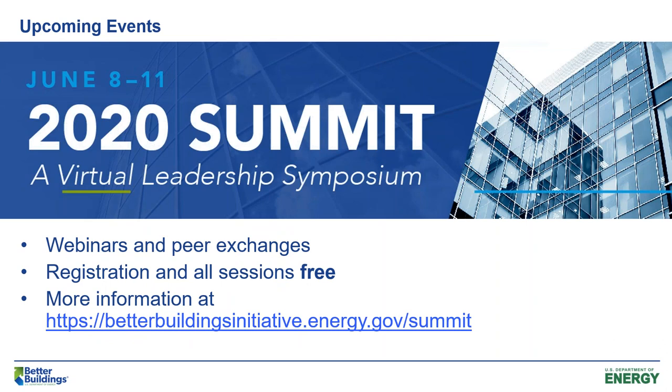I'm pleased to highlight a couple of upcoming events. The big one is the 2020 Better Buildings Summit. This summit has moved to a virtual format, and during this virtual summit we'll have webinars and peer exchanges. It's free to anybody who would like to register, so please join the conversation. Registration information can be found at the hyperlink on the slide, which I'll be sending out after the presentation.